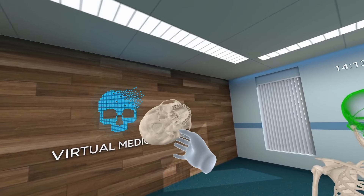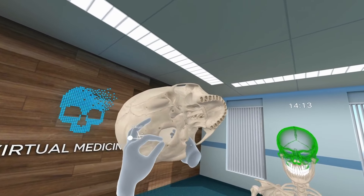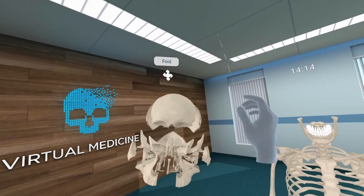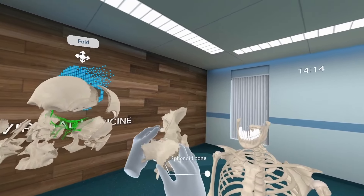Human Anatomy VR delivers the most immersive human anatomical experience available for medical students, professionals, and institutions. Feature-rich content is delivered in a deeply engaging experience with excellent graphics and innovative virtual reality presentation.